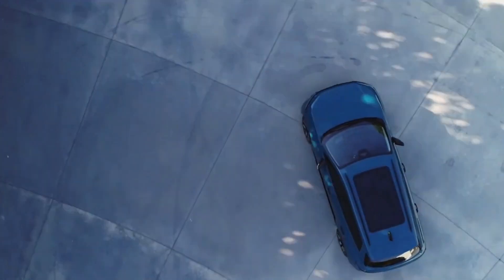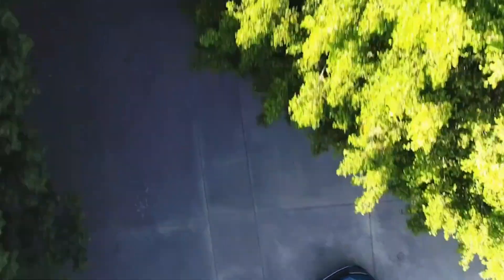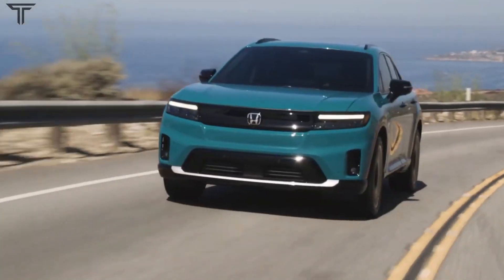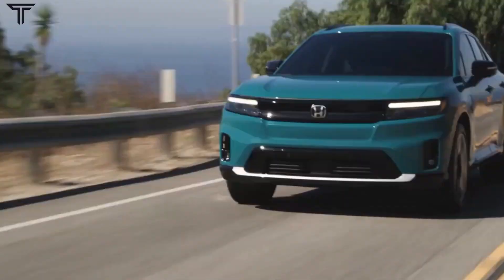2024 Honda Prologue First Look: a Honda SUV with GM's Ultium electric guts. Honda's first all-electric vehicle for the US utilizes GM's EV platform.